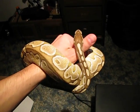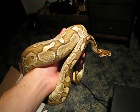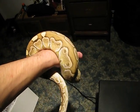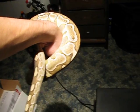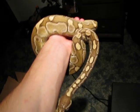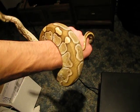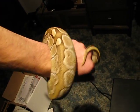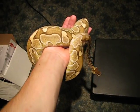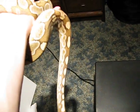Hey YouTube. So it's a very exciting day here. I just unpacked my female lesser platinum and wow, I am extremely happy with her. She's just wow. Very very excited about her. This light's not doing her any justice but geez, she's just awesome. Look at her. She's a looker, that's for sure.